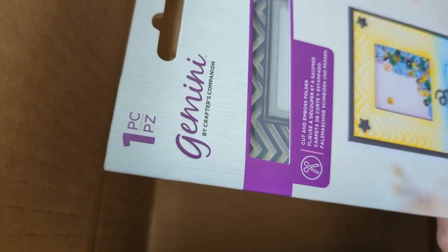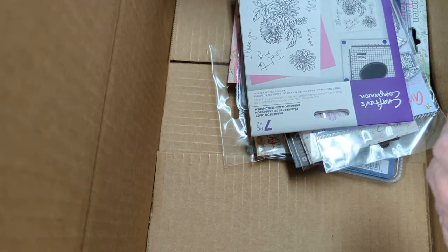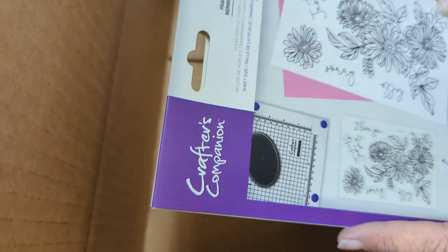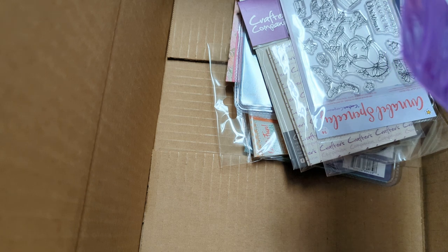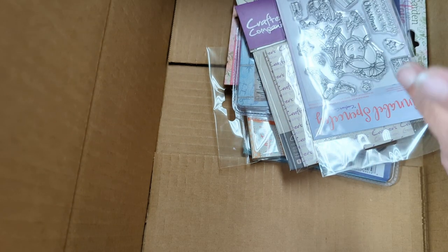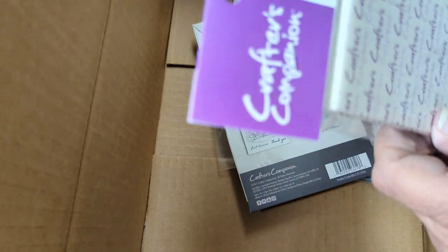Cut and embossing folder with the squares and chevron pattern. 'I believe in the magic of Christmas' — Christmas stamp. Barberton Daisy — and it's a stamp. We have a sequin pack — I see little blue hearts, stars, circles, octacons. I like that, I've never seen it before. Got that — Annabelle Spensley. This is craft foam pads.